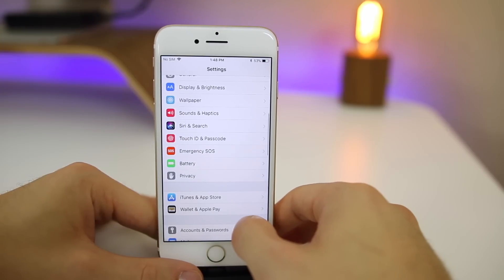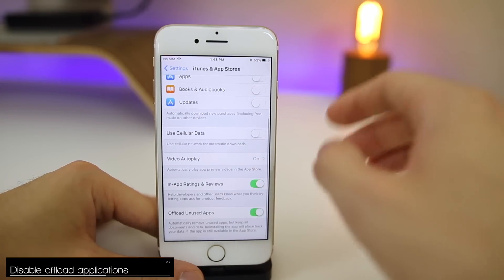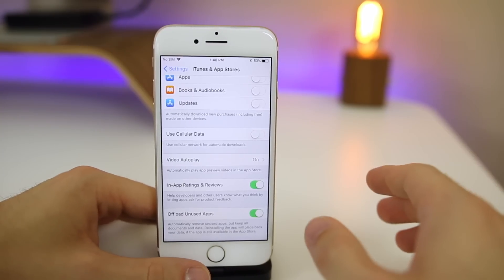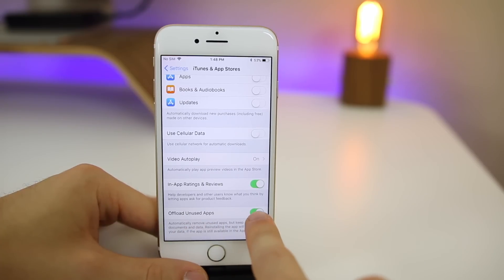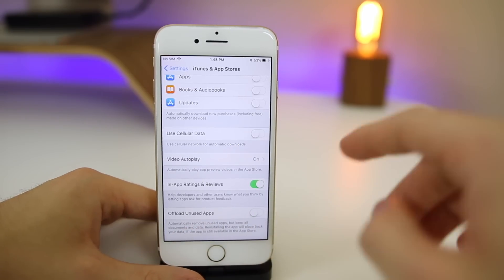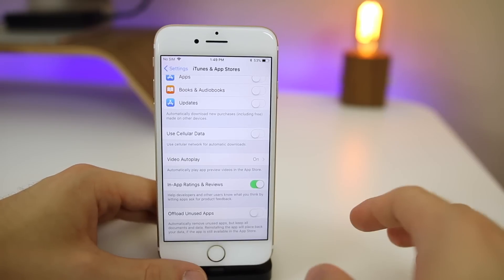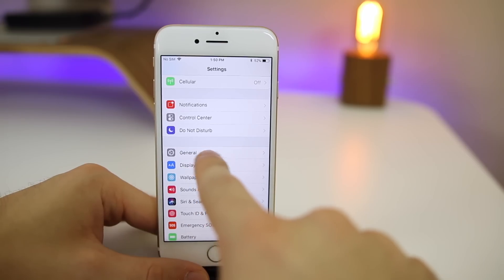One of the cool new features in iOS 11 is the ability to offload unused applications, which basically will delete the application but keep the data on your device when you're running low on storage. You can see this by going to Settings > iTunes and App Stores > Offload Unused Apps. You want to make sure that is unchecked, because it's just another process that's going to be running in the background and will definitely eat away at your battery.